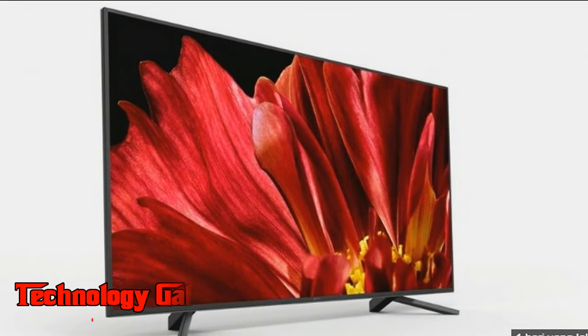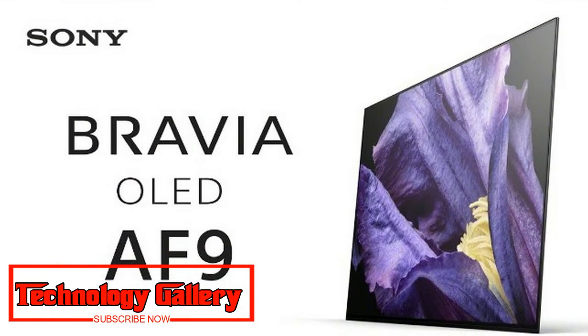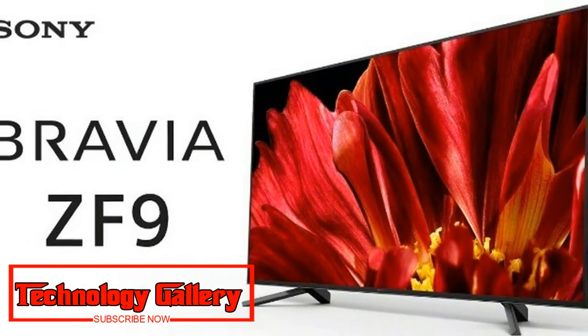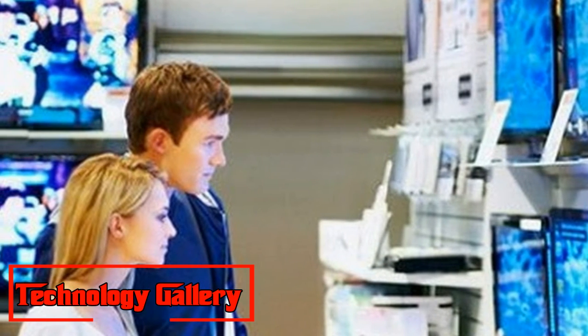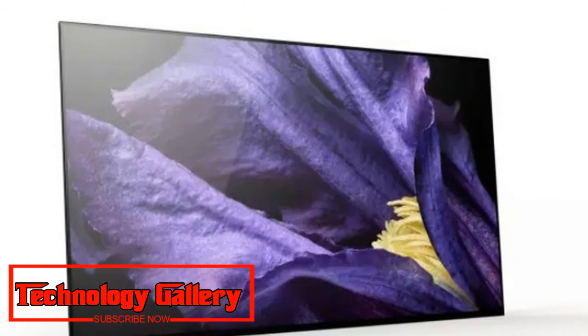Sony Bravia Master Series A9F: The A9F OLED, the second TV announced for the Master Series, comes with a pixel contrast booster, which should enhance colors at high brightness levels, deep blacks, and a wide viewing angle. Sony declined to discuss local dimming zones and advised they would leave that information to reviewers to verify.